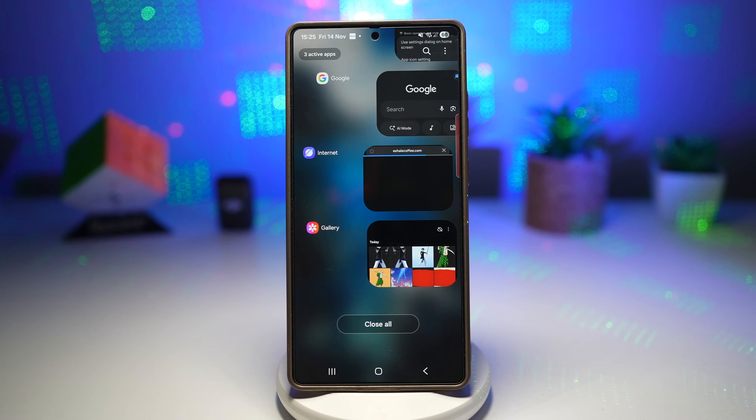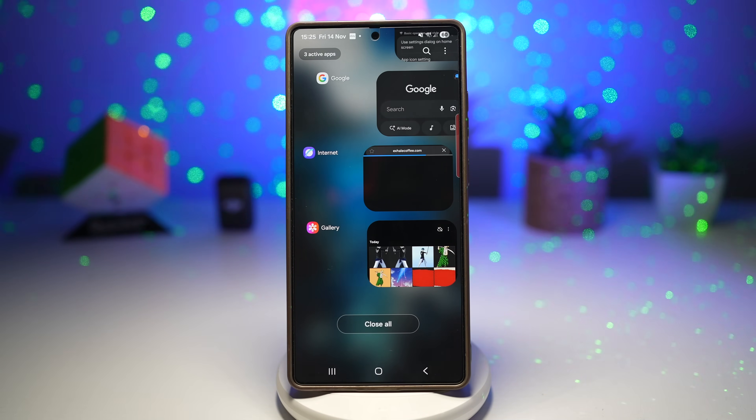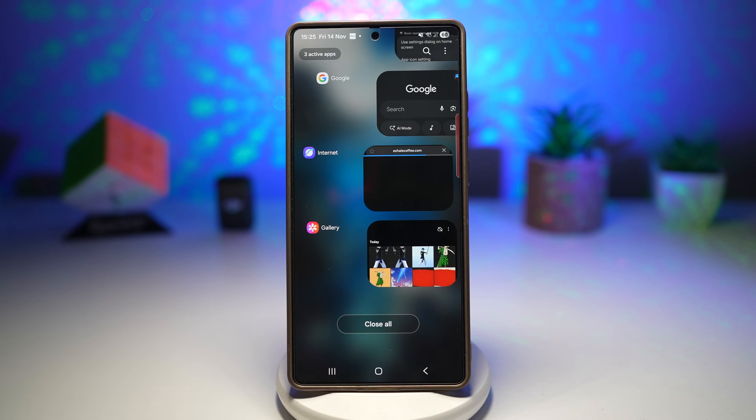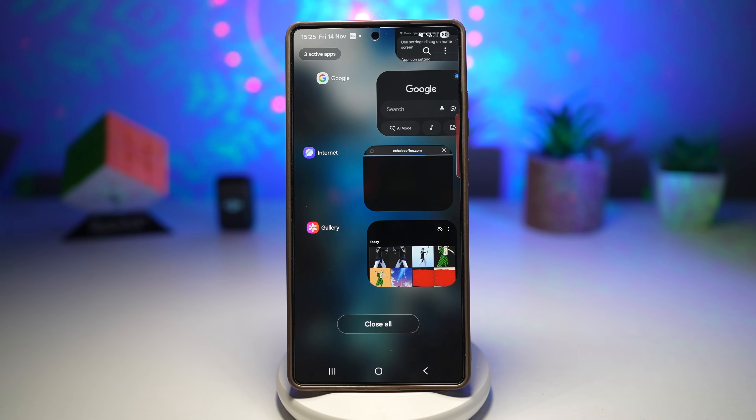You can choose from multiple layouts based on your preference. Grid view reduces scrolling by showing many apps at once, faster animations make your phone feel snappier, and this is great for power users who multitask heavily.